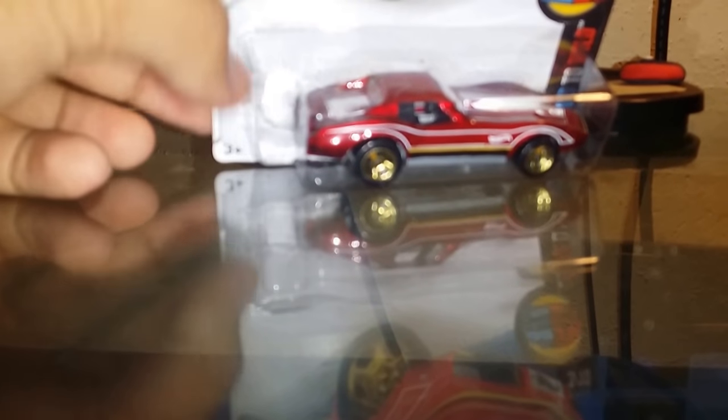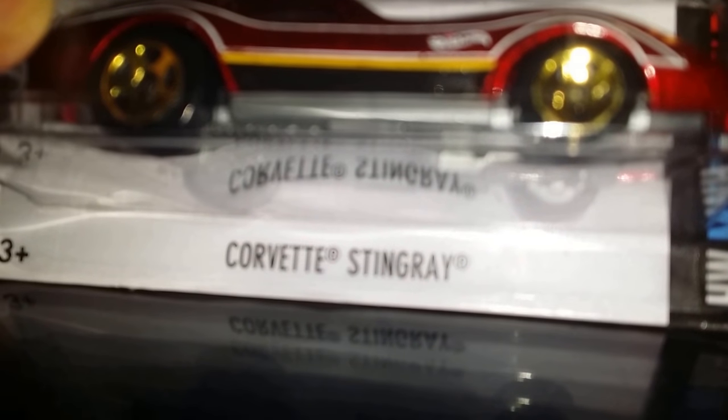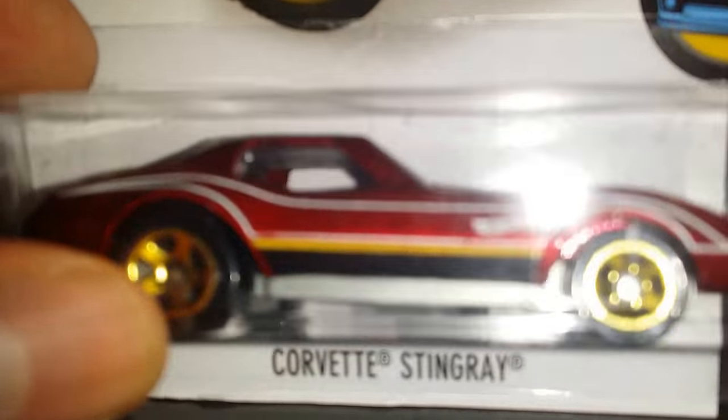Hey guys, what's up! So today I have another Hot Wheels 2016 review. This one is from the Hot Wheels Mid to Wild series, number 58 to 125. This is one of the most popular and famous cars on the Hot Wheels series, even in real life — the Corvette Stingray. I have a bunch of these in my collection, so this is the Mid to Wild series.